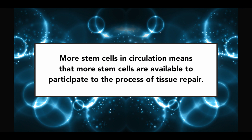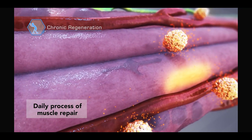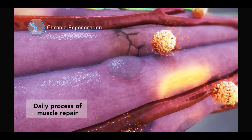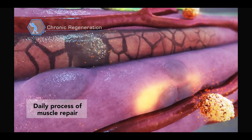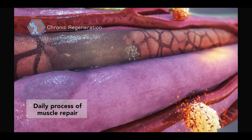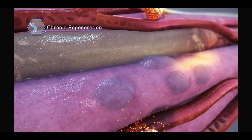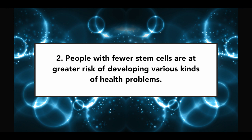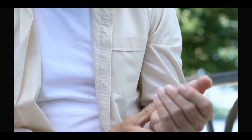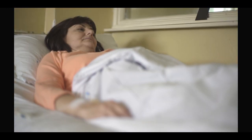But this does not apply only to injuries. Every day of our lives, we lose cells and these cells are replaced by stem cells. So every day, stem cells contribute to keeping the body functioning optimally. This is what is referred to as the body's renewal system. And this leads to the second conclusion: people with fewer stem cells are at greater risk of developing various kinds of health problems, because with fewer stem cells, the natural process of day-to-day tissue renewal cannot take place optimally.